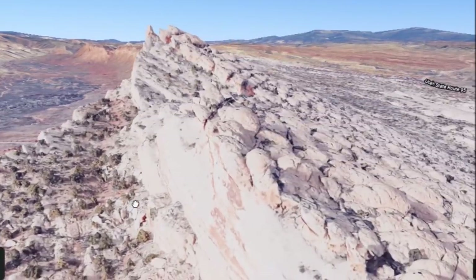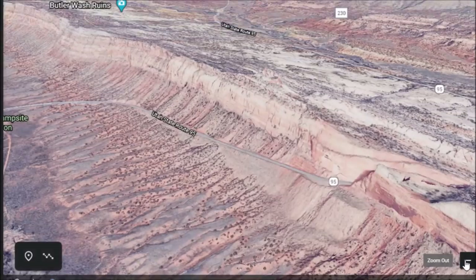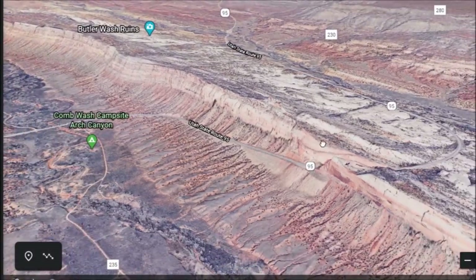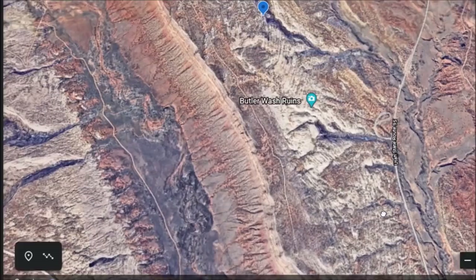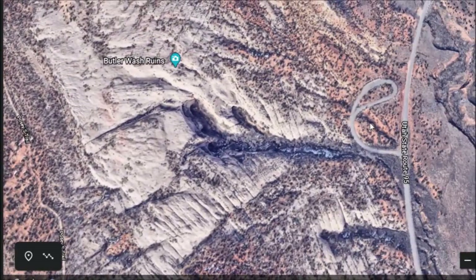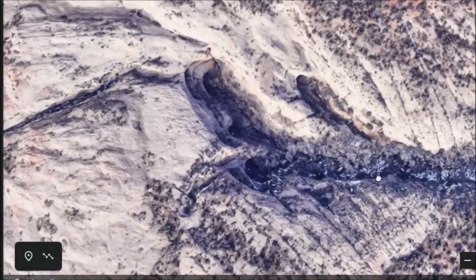That's one side of it, and this is the other. These ruins can be found where Utah State Route 95 cuts up over the ridge. The Butler Wash Ruins are right up here just to the north. There's a little parking lot down here you can park in, and if you just walk up here, these ruins are right down in the wash.